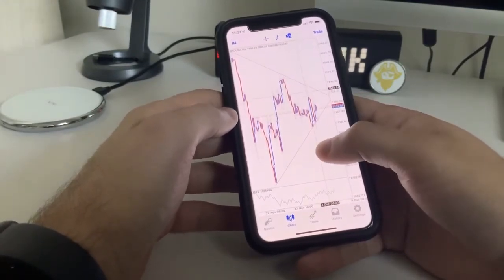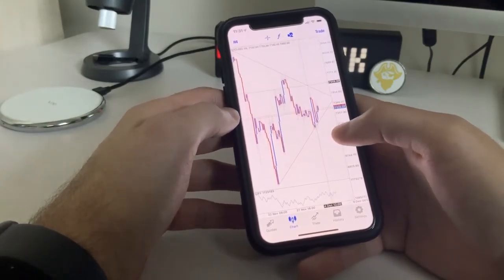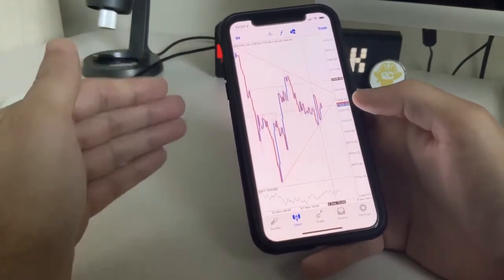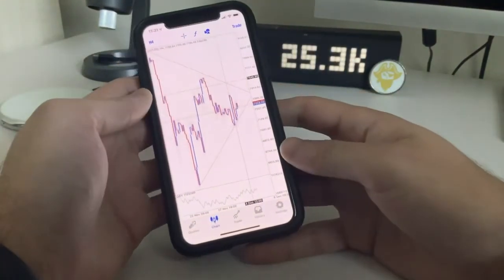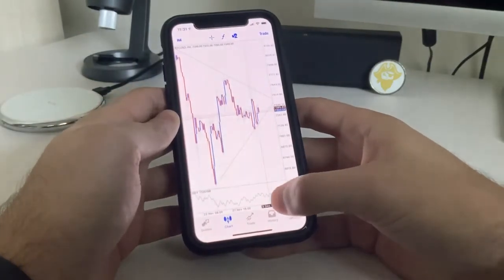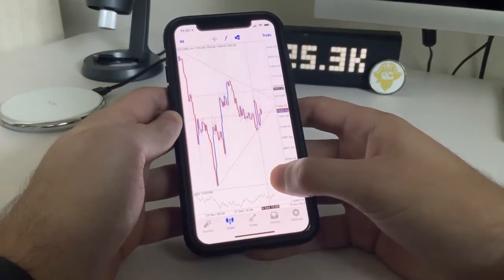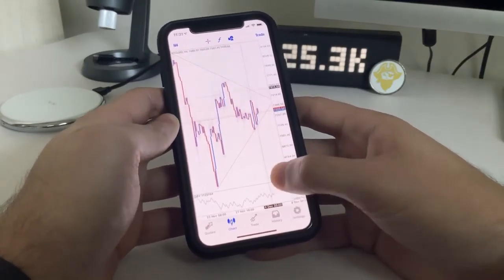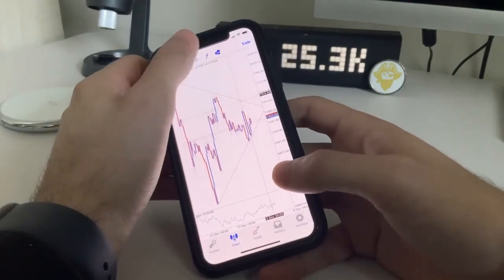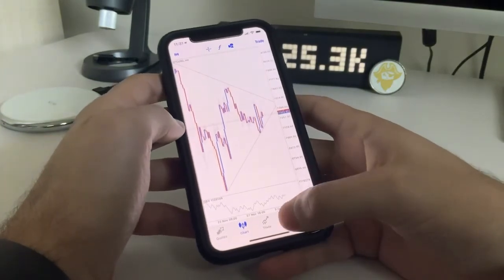Why did we get into a sell position? It's because at the zone, we spotted bearish hidden divergence. If you don't know what hidden divergence means — hidden divergence means trend continuation. So in this case, it was a trend continuation to the downside. We had bullish regular divergence meaning a reversal to the upside, we hit the trend line, and because we spotted bearish hidden divergence, we placed a sell. And that's how I caught another 300 pips — technically catching 600 pips in one day trading Bitcoin, and that is exactly how I did it.